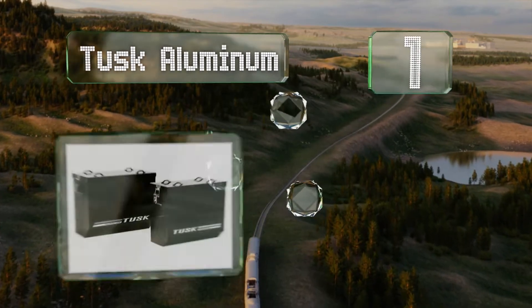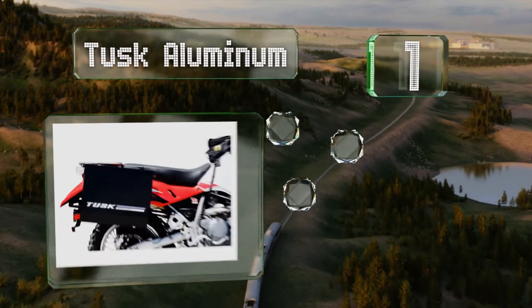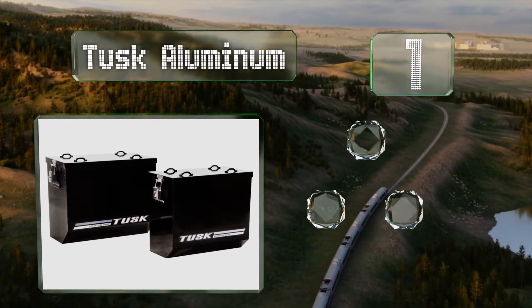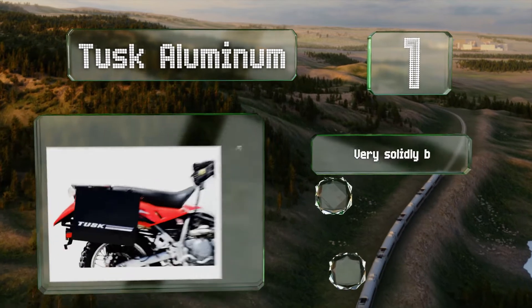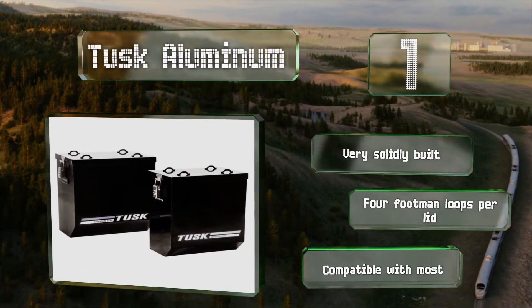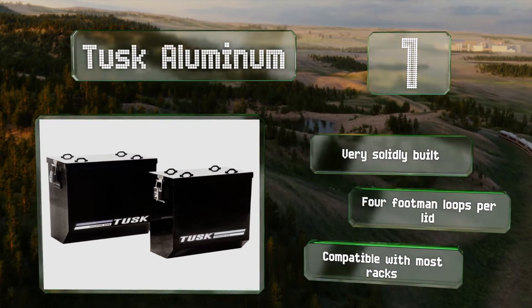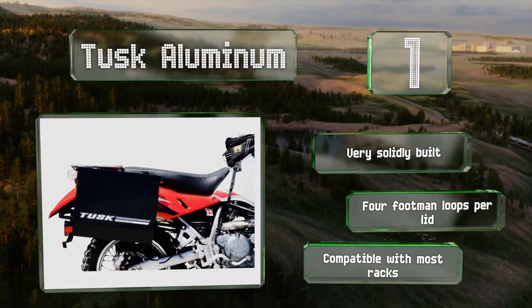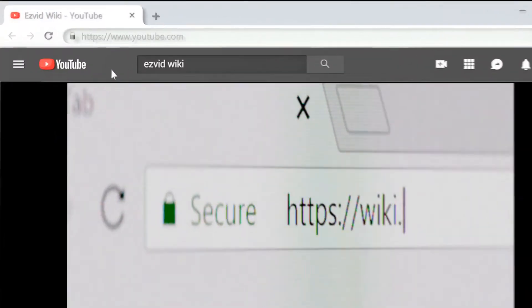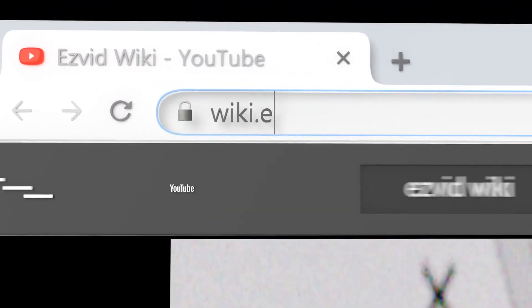Taking the top spot on our list, adventure riders looking for a storage solution for their next cross-country trip will appreciate the Tusk Aluminum panniers. Each of these hard-shell units is powder-coated and completely waterproof, with locking latches to keep the contents safe from thieves. They're very solidly built with four footman loops per lid and are compatible with most racks.